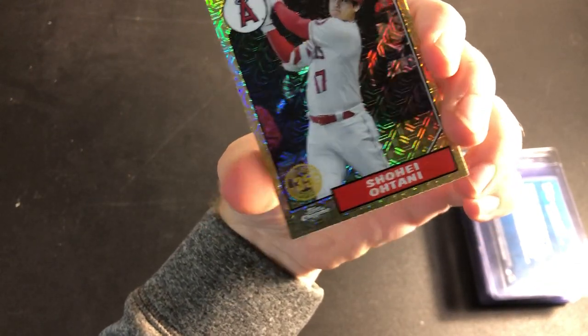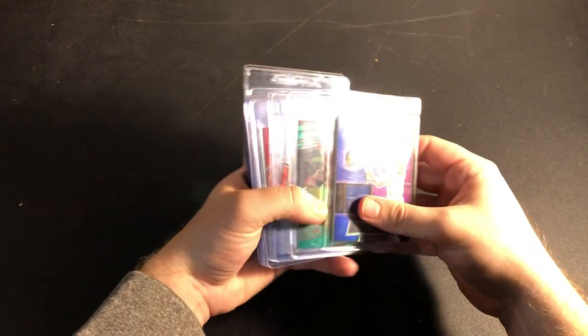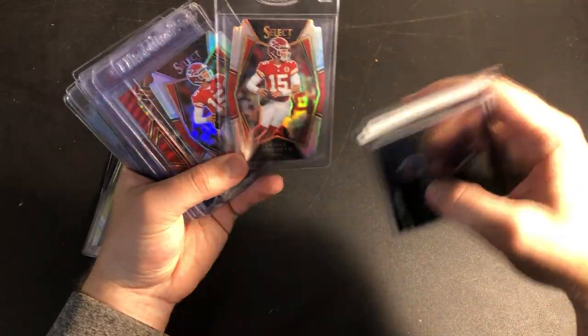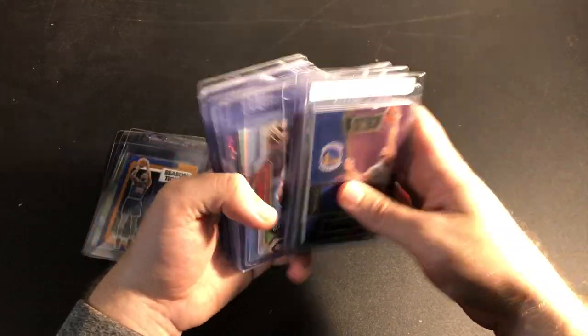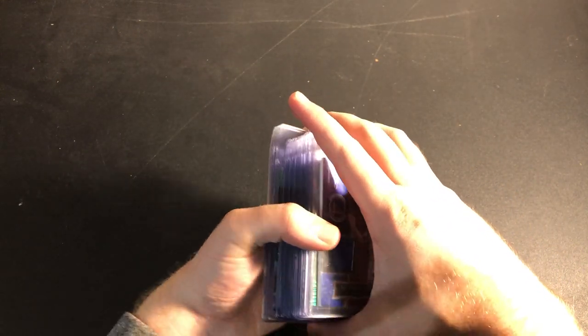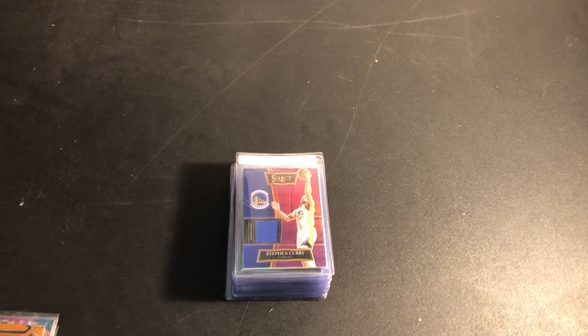This one has some scratches up in this area — pretty obvious looking at them in person, so not worth it. And this Otani, the last one, has a scratch down here to the right of the name. So scratches, surface issues, and roller marks — that's what generally will disqualify a card for me. There are a couple in here with factory dimples. Some of the Select die cuts have dimples, but I'm willing to take the risk on that. Historically I've done okay with surface dimples — it's mainly the scratches that will really bring the grade down.